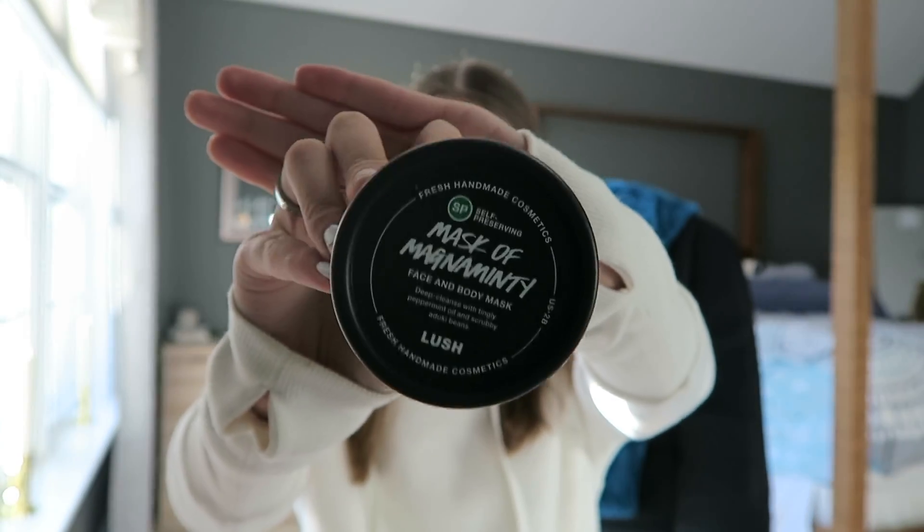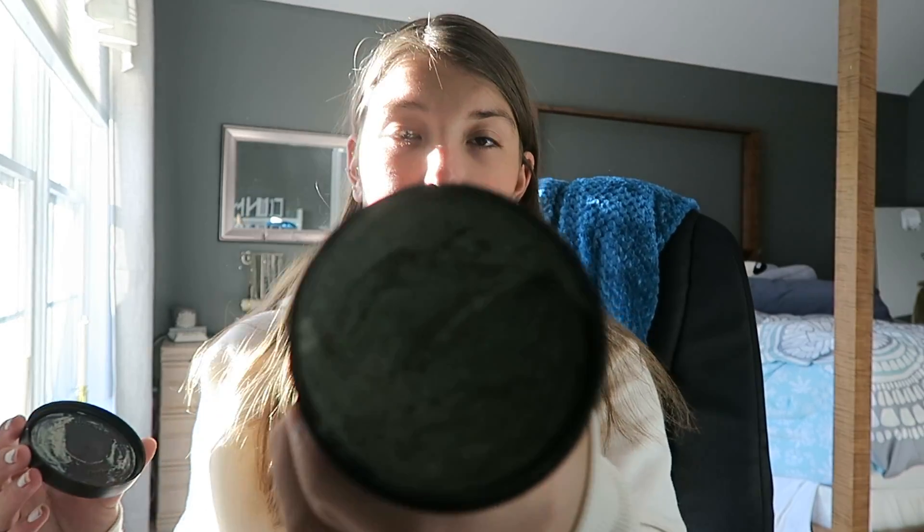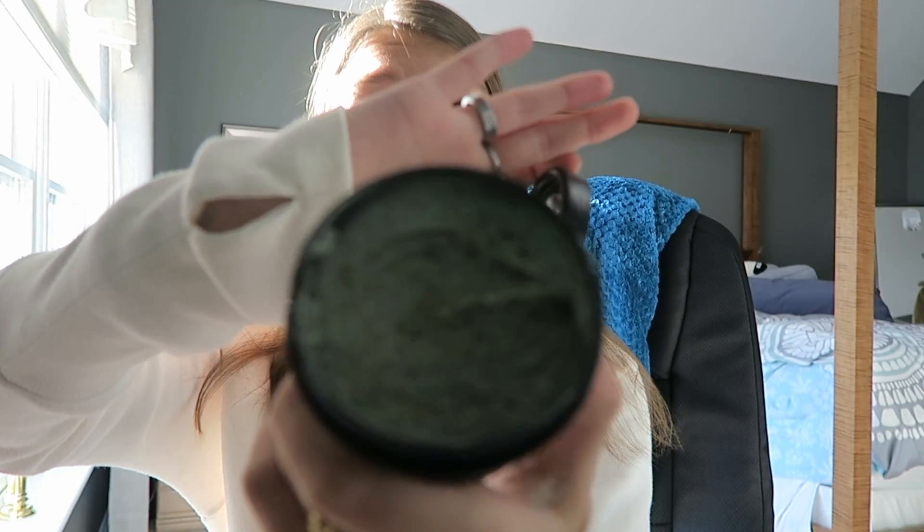The next beauty product is this mask — Magnivity from Lush. It comes in a little tin and it's kind of a peppermint-smelling mask. I love it; it's so refreshing on my face.